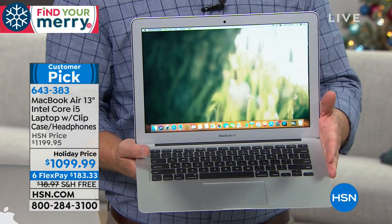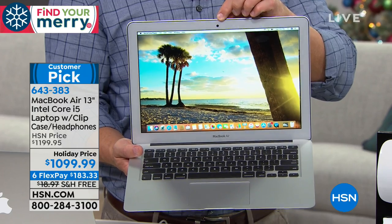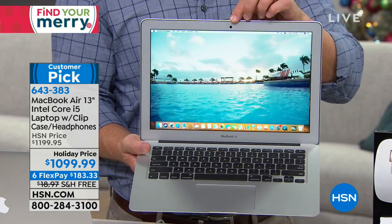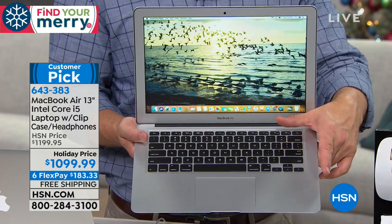Is this laptop Bluetooth-enabled? Yes. Does it have a camera? Front-facing camera — yes. Rear-facing? No rear-facing camera. So front-facing camera, and what's the megapixels? In terms of the camera, it's about an 8-megapixel camera. Remember, it has that backlit keyboard — it's not showing up right now. So you could do Skype and all that stuff? Completely.